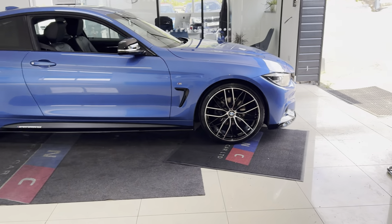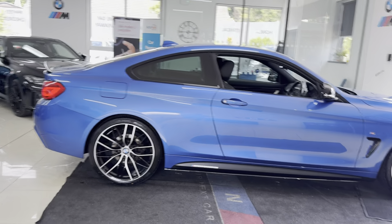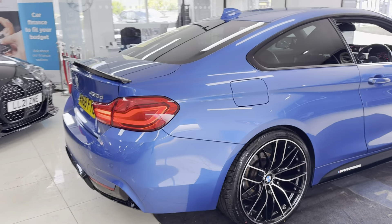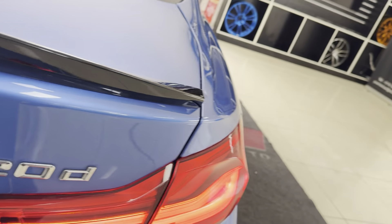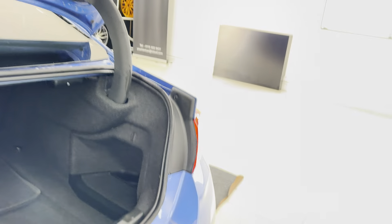We have got brand new alloys with four brand new tyres. Alongside that, it benefits from rear privacy glass. It is a facelift 4 Series — you've got front and rear LED lights, rear spoiler and rear diffuser. You do also get front and rear parking sensors, a nice big boot size, and folding rear seats.